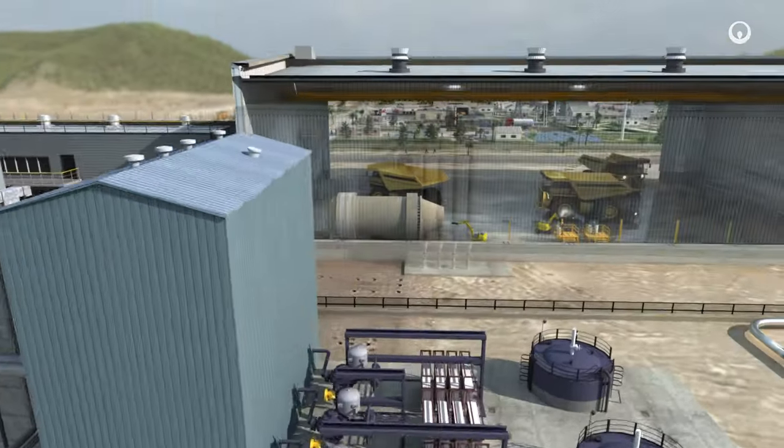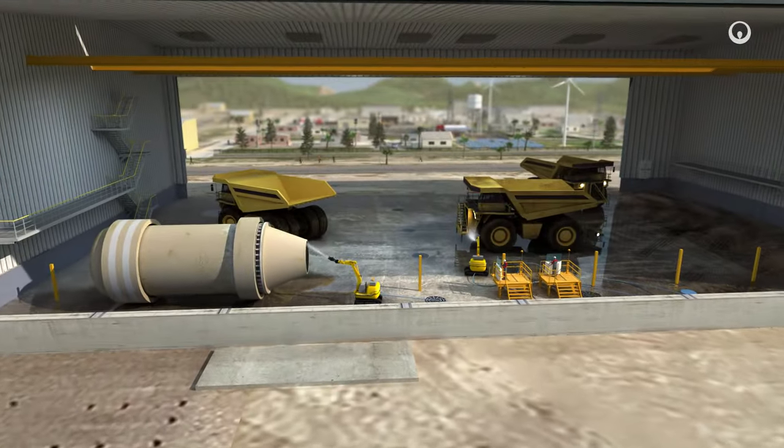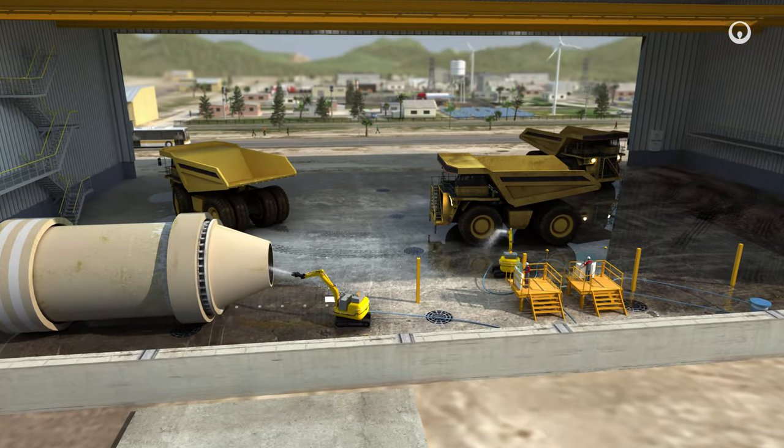Robots can manage industrial cleaning work in mining facilities, reducing personnel exposure without disrupting operations.